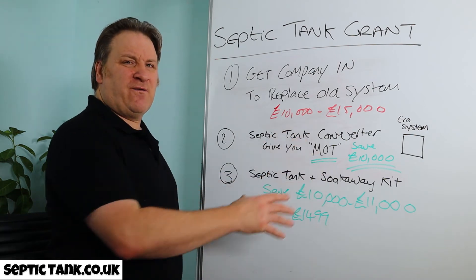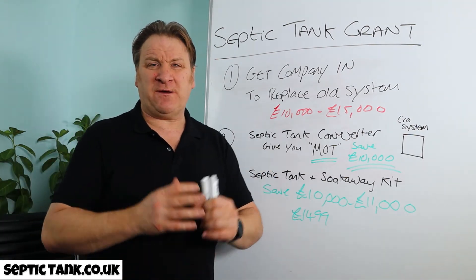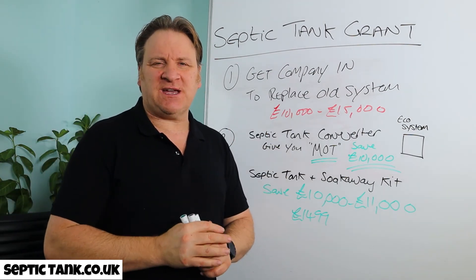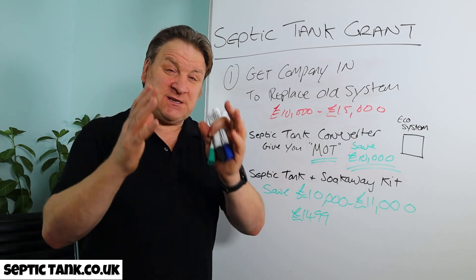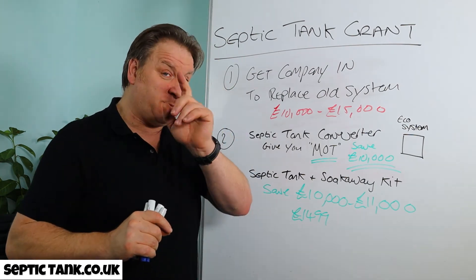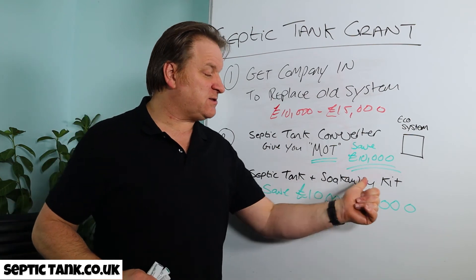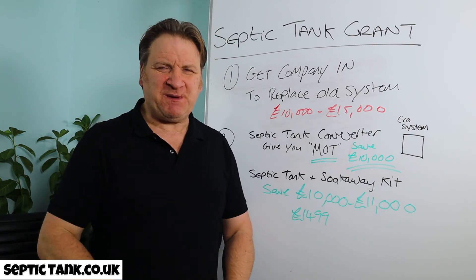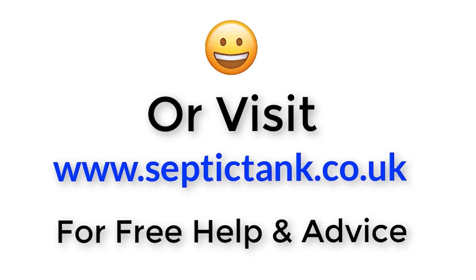So there you go — it's going to save you 10, 11, 12,000 pounds. I hope that's helped and solves your problem. Thank you for watching. For more free videos, go to Septic Tank TV — type that into the internet. If you subscribe to my Septic Tank TV channel, you'll be in with a chance to win either an ecosystem septic tank converter or a free septic tank and soak away kit. Stay safe, take care, and I'll speak to you soon. For more information, click the link below or visit septictank.co.uk for free help and advice.